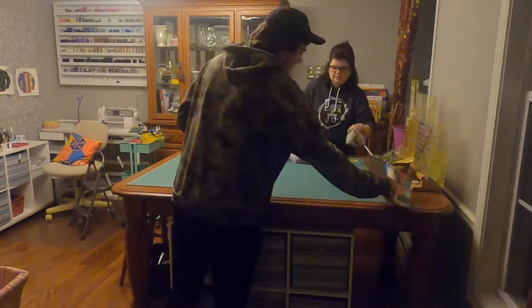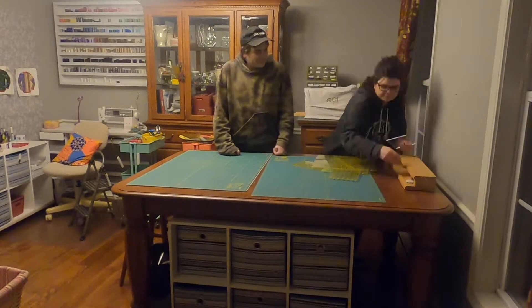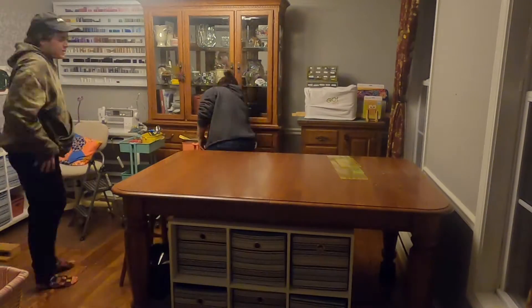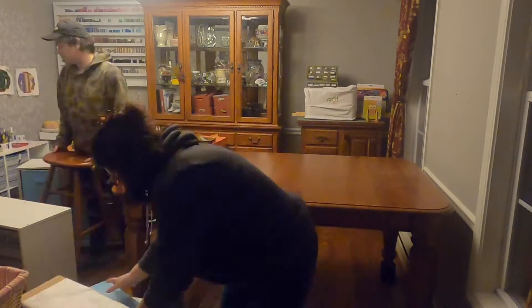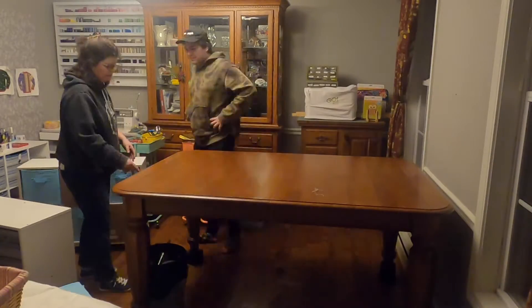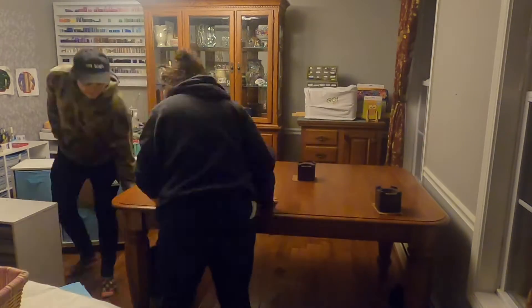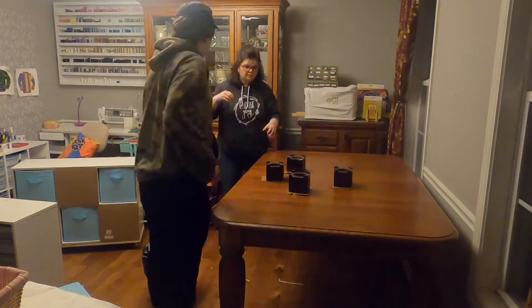Here you can see that we're taking everything off the table, setting it aside, and we're going to take the risers off the legs of the table so I can get some pictures of it for selling it. So we're pulling out the things on wheels that my husband made and cleaning it up, taking them off. It's been a big help. And turning that table around.